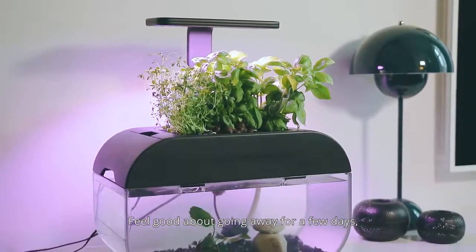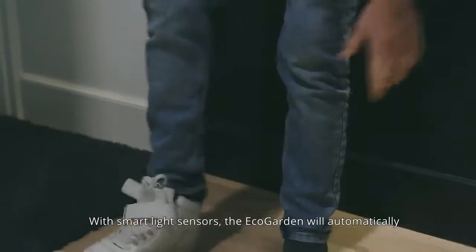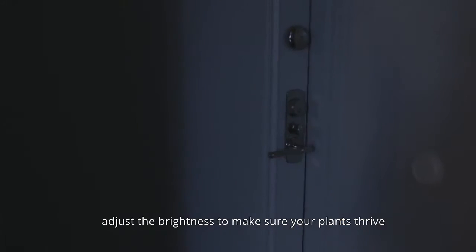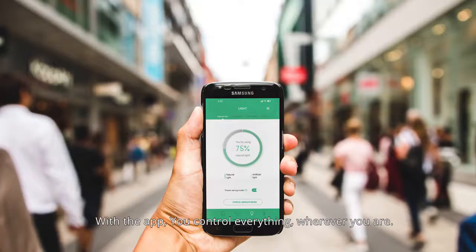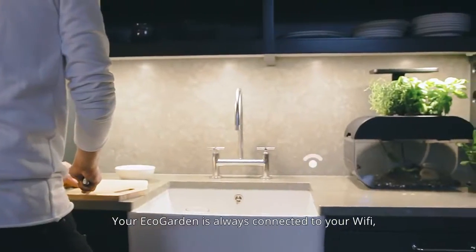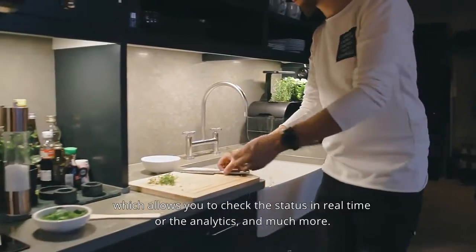Feel good about going away for a few days, knowing that your system will take care of itself. With smart light sensors, the EcoGarden will automatically adjust the brightness to make sure your plants thrive with the best efficiency and yield possible. With the app, you control everything, wherever you are. Your EcoGarden is always connected to your Wi-Fi, which allows you to check the status in real time, view analytics, and much more.